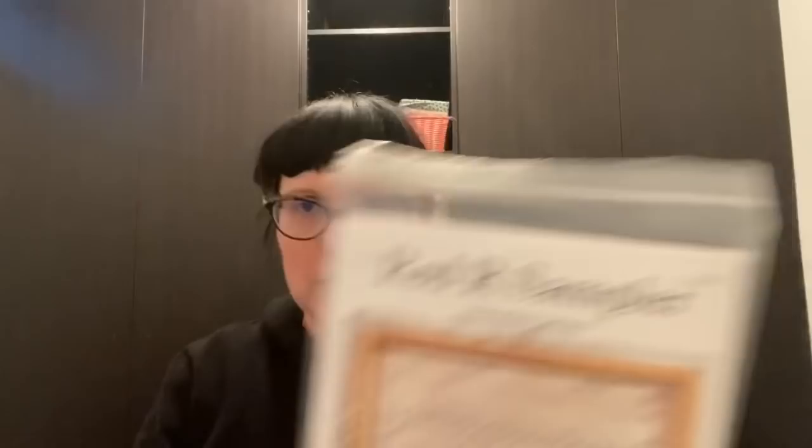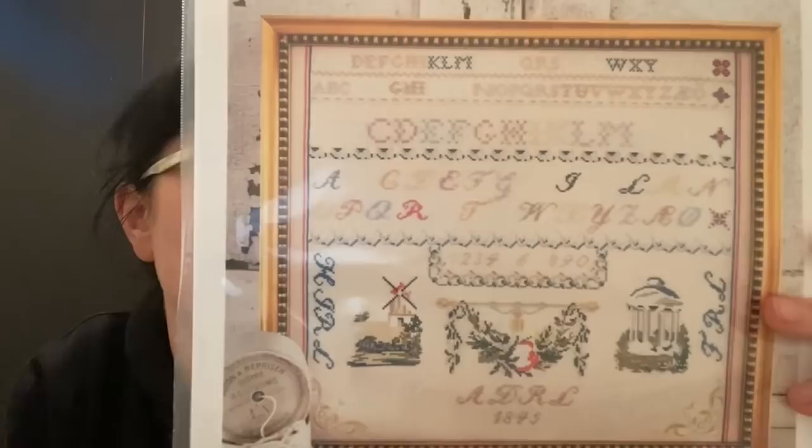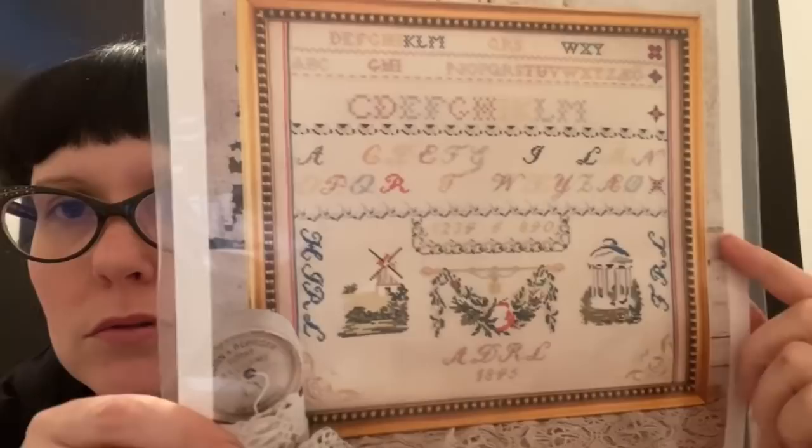Here's another Hello from Liz Matthews — the Red R Sampler, a reproduction. They've stitched it on 40 count and I probably will as well, with needlepoint silk or DMC. I just love these ones with the alphabets and the pictorial bits.